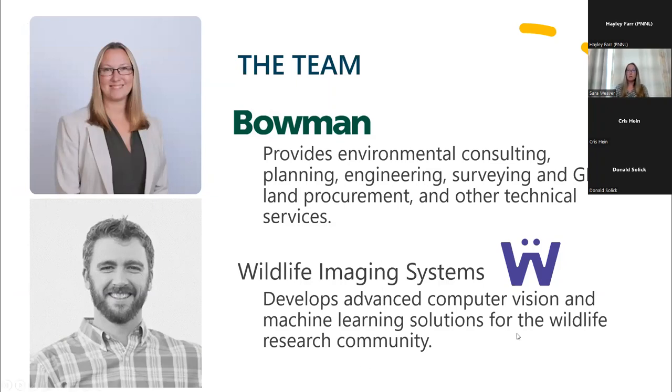My co-PI is the founder of Wildlife Imaging Systems, which develops advanced machine vision and machine learning solutions for the wildlife research realm. I also want to highlight that we have a team of folks working with us at Bowman and at Wildlife Imaging Systems that are the boots on the ground, helping to collect the data, so I want to acknowledge and thank them as well.